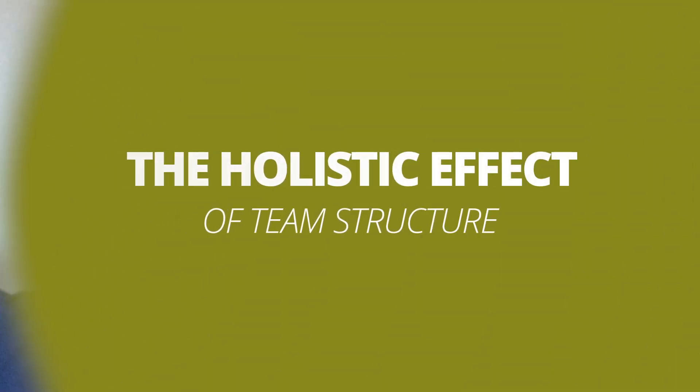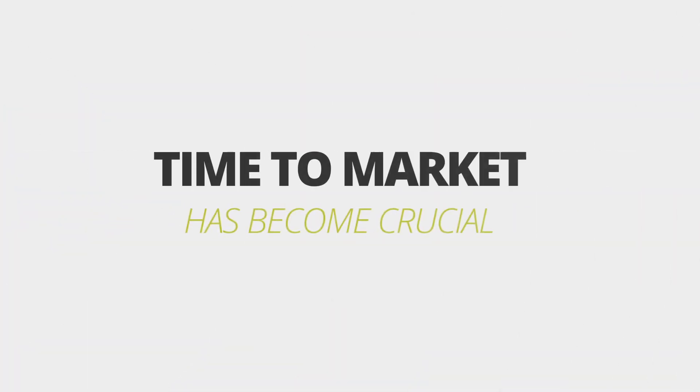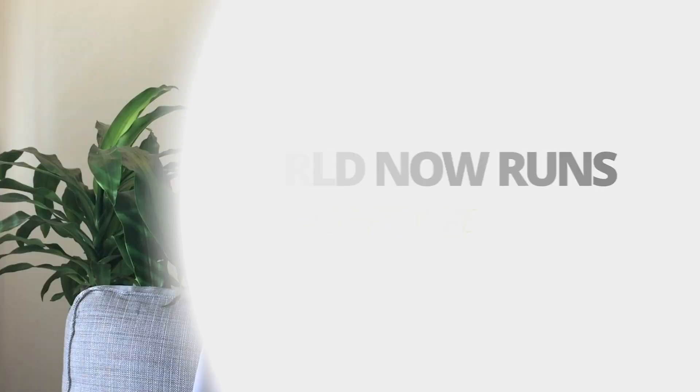Over the past few years, more and more organizations are realizing that technology needs to be at the core of their business, and time to market has become crucial. The world now runs on software, and we've known for a long time that creating good software is actually mostly a people problem rather than a technology problem.